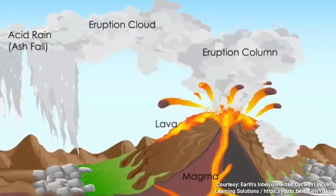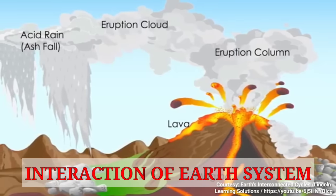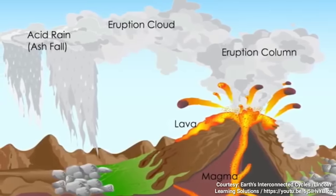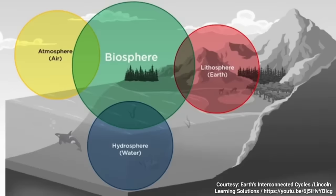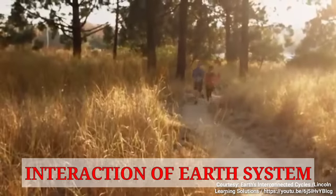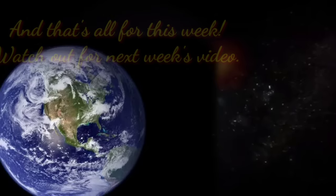A volcanic eruption affects all of Earth's spheres. The magma coming up through the Earth is part of the lithosphere. The gases and materials from the eruption move from the lithosphere into the atmosphere. The lava pouring down the volcano will change the biosphere, while the condensation of water alters the hydrosphere. These systems all interact to create and maintain the world as we know it. Human beings from the biosphere walk on the ground — the lithosphere — breathe the air — the atmosphere — and drink the water — the hydrosphere. We could not exist without any one of these systems. And that's all for this week. Watch out for next week's video. Congratulations!